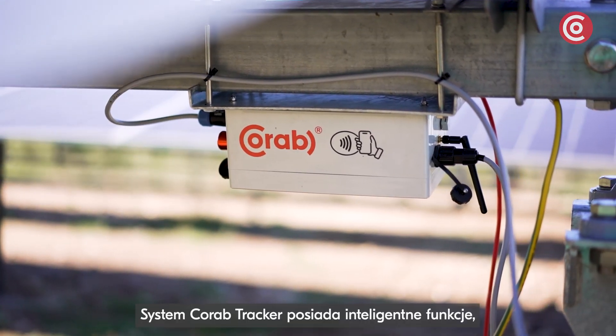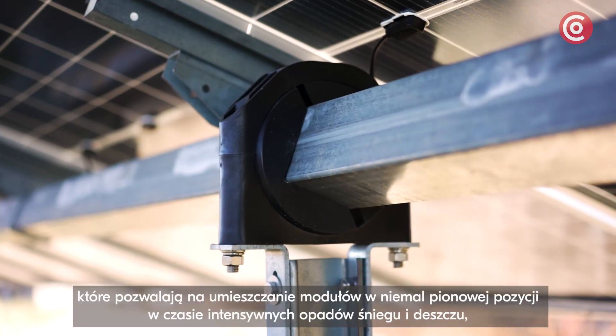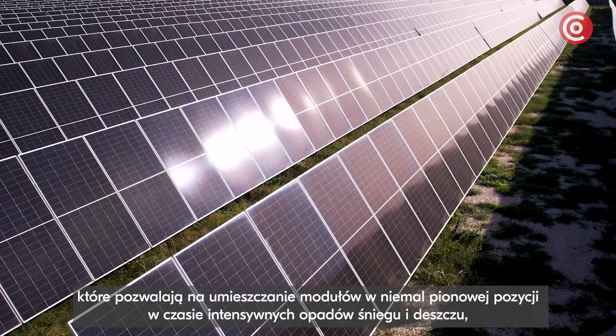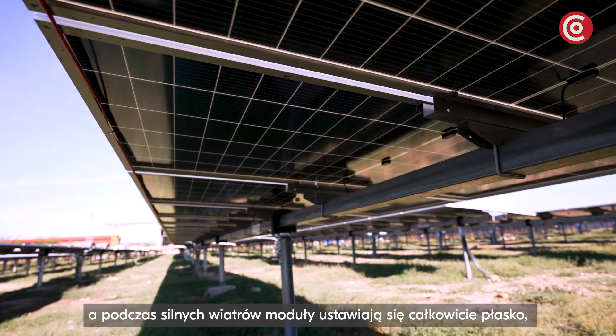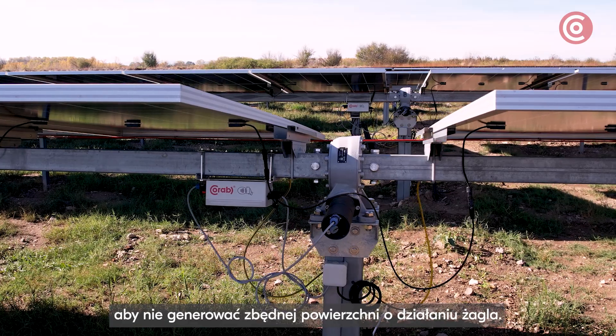The Korob tracker system has intelligent features that allow modules to be placed in an almost vertical position during heavy snow and rain, and to go completely flat during heavy winds, thus preventing unnecessary sail generation.